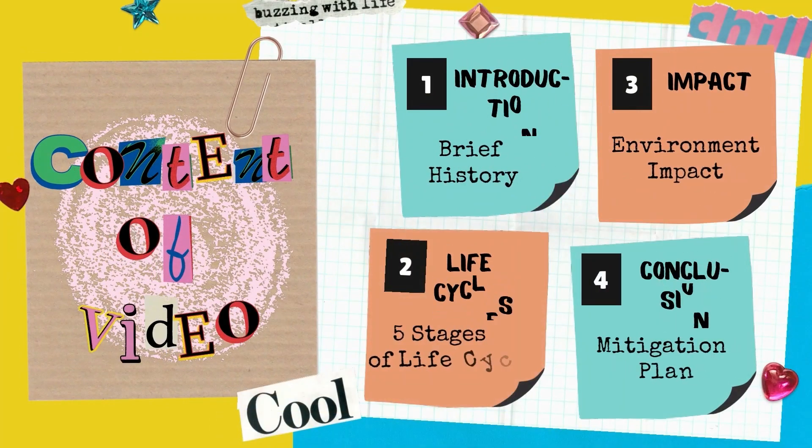Content for this video consists of: Introduction, talking about the brief history of crayons; Life Cycles, consisting of five stages in the life cycle of a product; Environmental Impact; and a conclusion on how to mitigate problems related to crayons.